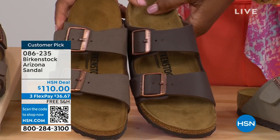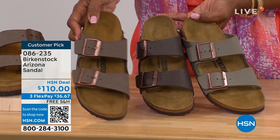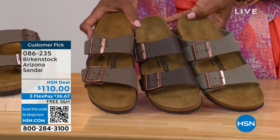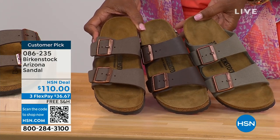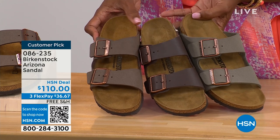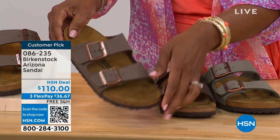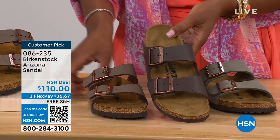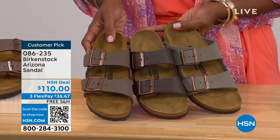I wanted to pull these colors right next to each other so you can choose. We've got mocha, dark brown in the center, and stone — all very neutral. Stone is the lightest of these neutral options and a little bit more on the gray side. Mocha is in the middle — a little dustier with more of a soft look in the brown. Dark brown is obviously going to be the deepest.